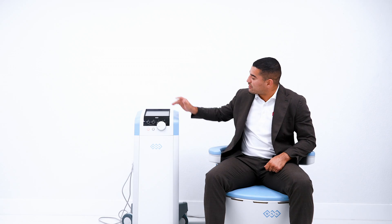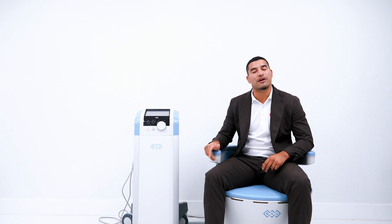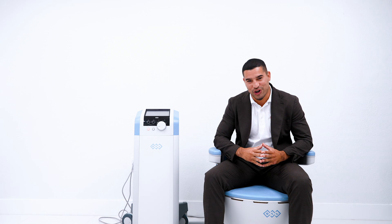It's as simple as activating the console. You sit on this part of the device for 30 minutes, and the electromagnetic stimulation will begin — and you will surely feel it.